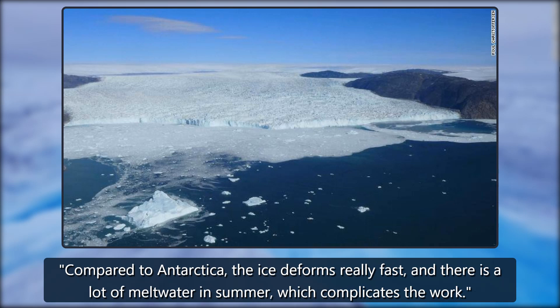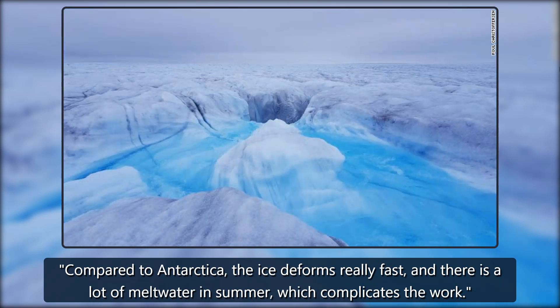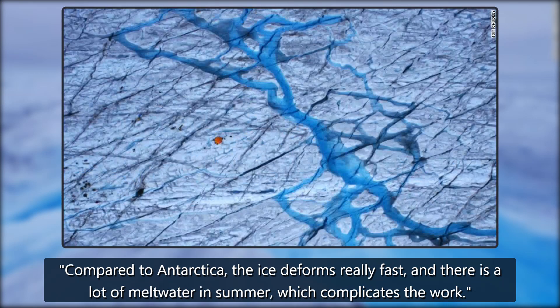Compared to Antarctica, the ice deforms really fast, and there is a lot of meltwater in summer, which complicates the work.